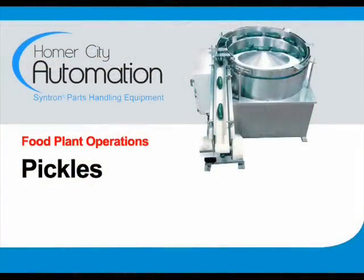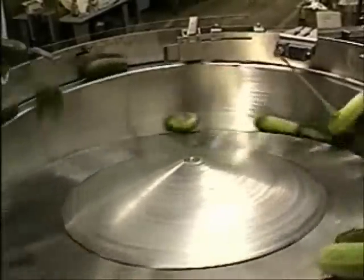We offer these units in 18, 23, 32, 42 and 57 inch diameters in either standard or custom designs.